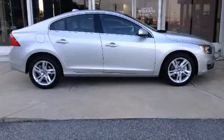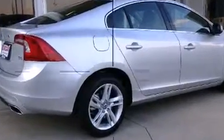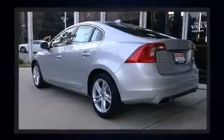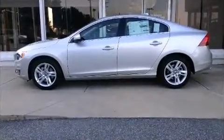Come test drive this 2014 Volvo S60. This four-door, five-passenger sedan offers the features and options for which you've been searching. It features a front-wheel drive platform, an automatic transmission, and a 2.5-liter five-cylinder engine. The engine breathes better thanks to a turbocharger, improving both performance and economy.